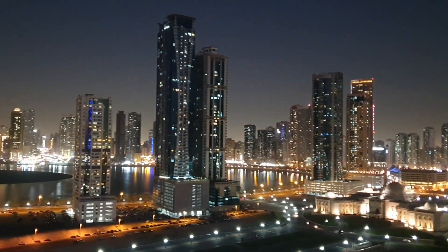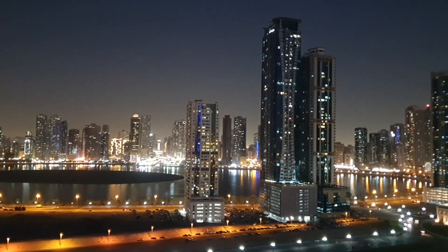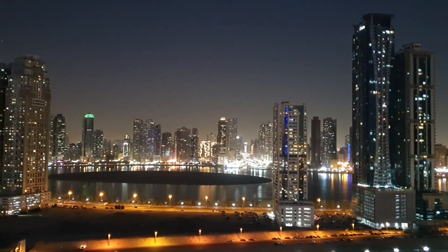Awesome view, very nice view. Chiller AC free, gym and pool free, one parking free. Al Jil Tower, Al Mamzar Sharjah.